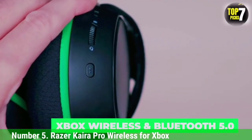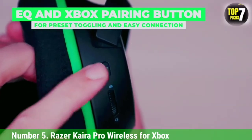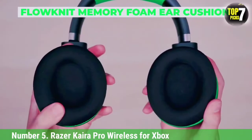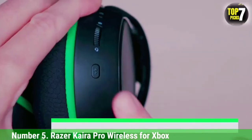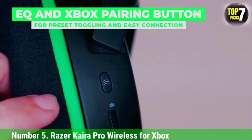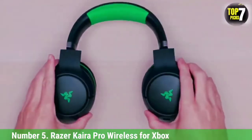They're also comfortable, well-built, and last for about 19 hours of continuous use. Unfortunately, you can't use them passively when the battery dies, which is a little disappointing. If you prefer a more neutral default sound profile or need a longer continuous battery life, try the SteelSeries, but consider the Razer instead if you're looking for Xbox headphones that also support Bluetooth.